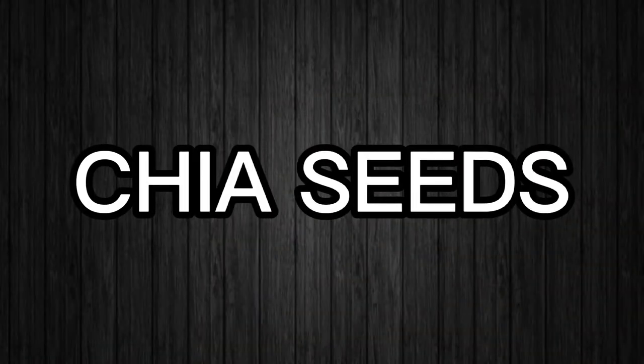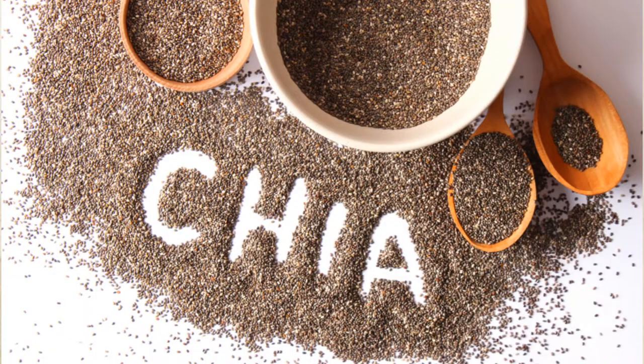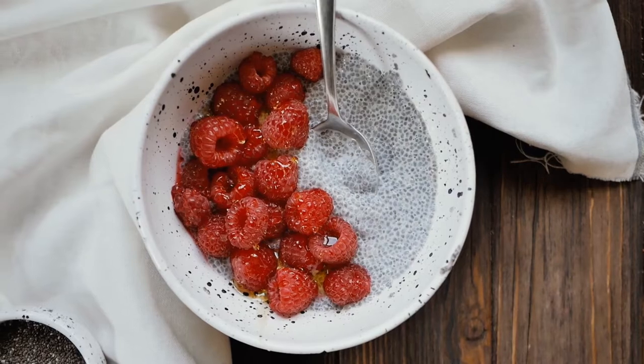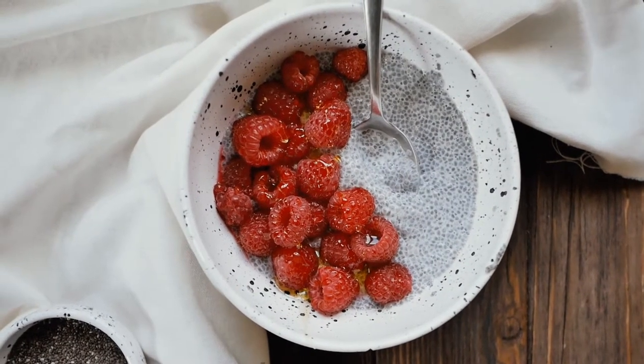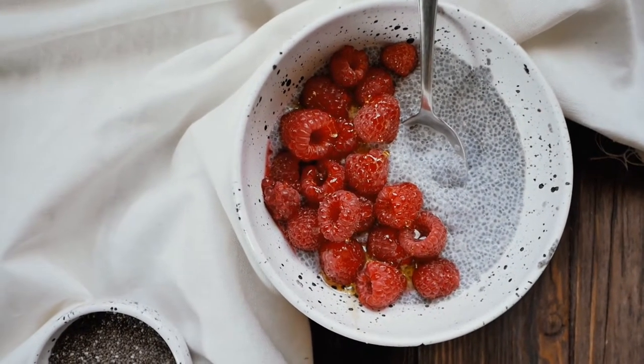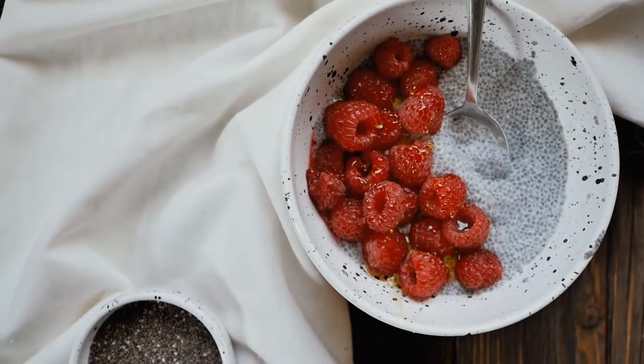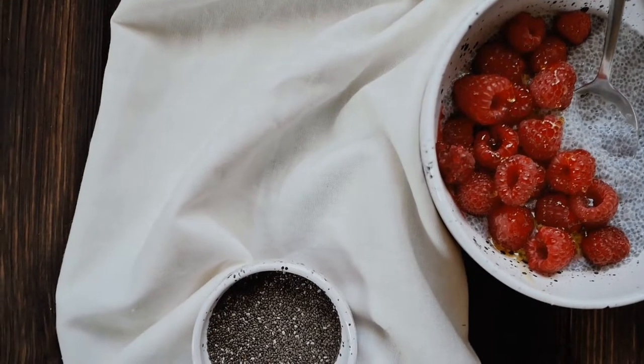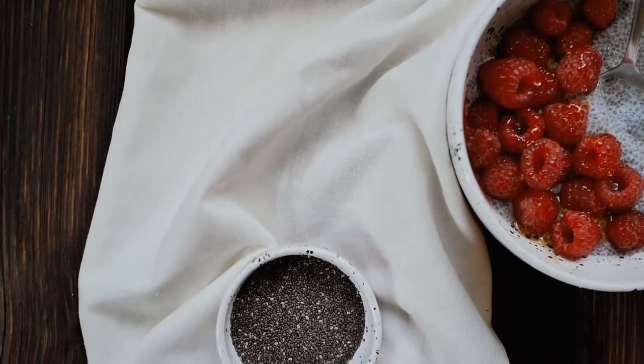Number 21 – Chia Seeds. Good things come in small packages. A spoonful of chia seeds contains over 5 grams of fiber. Chia seeds also expand and turn into a gel-like consistency when wet. This chia gel then moves food along your digestive tract, helping you eliminate that food more quickly and easily.